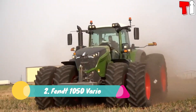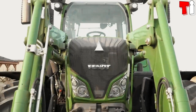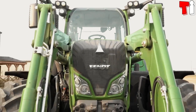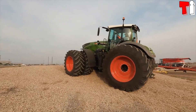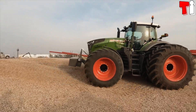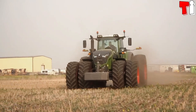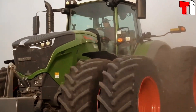Number 2: Fendt 1050 Vario. It is a tractor with high load capacity manufactured in Germany. It measures 21 feet or 6.4 meters and weighs 14 tons. It is designed to provide permanent power in demanding applications with minimal fuel consumption.